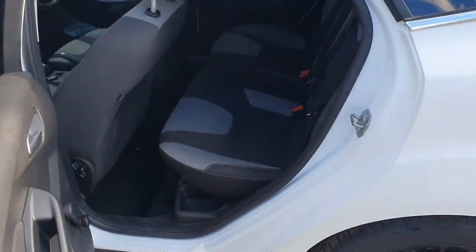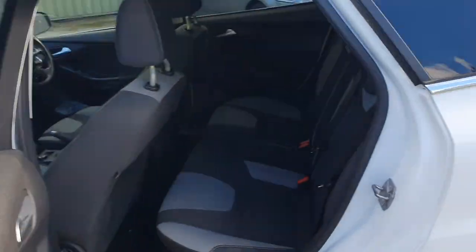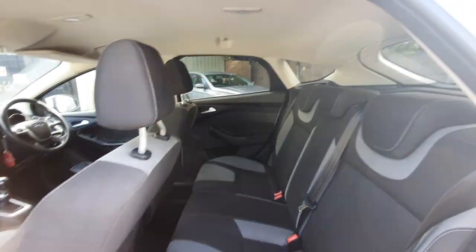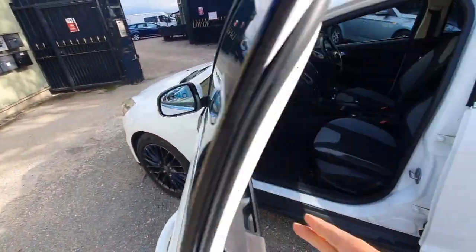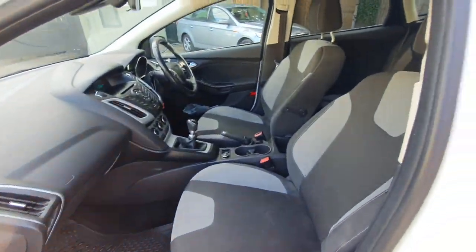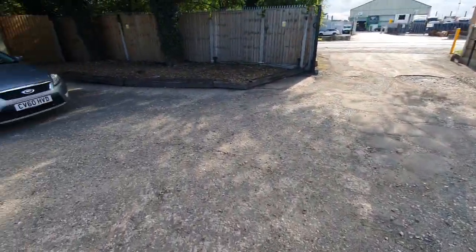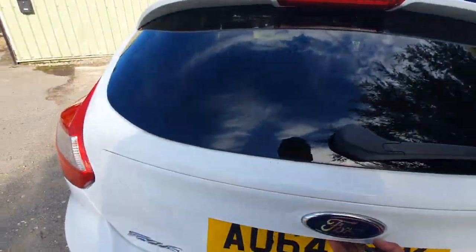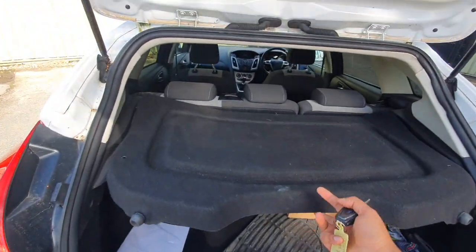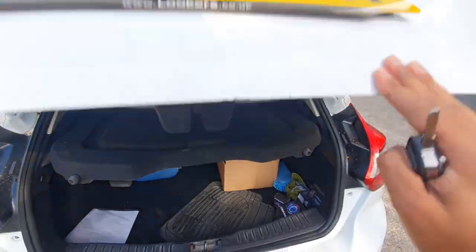I'll touch that up for you and give a discount, because it's not really affecting the drive of the car or anything. But obviously if you want me to get that sorted, I'll get that sorted for you — no problem. The seats are okay. Interior is okay. It does have a spare wheel. Also, the parcel shelf is a bit flimsy — it does stay up, but it is a bit flimsy.